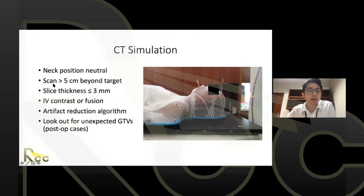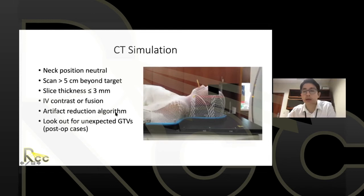As a general rule, scan beyond five centimeters of the target both superiorly and inferiorly, and use thin slice thickness — no thicker than three millimeters, even thinner for SBRT. IV contrast is important to see gross disease, making the CT sim a pseudo-diagnostic scan. If IV contrast isn't available, same-day diagnostic scans fused to the CT sim achieve the same goal. For dental hardware, good reconstruction techniques are important to reduce artifact from scattering.